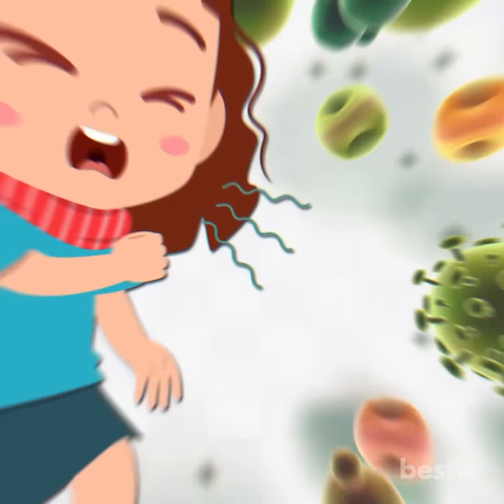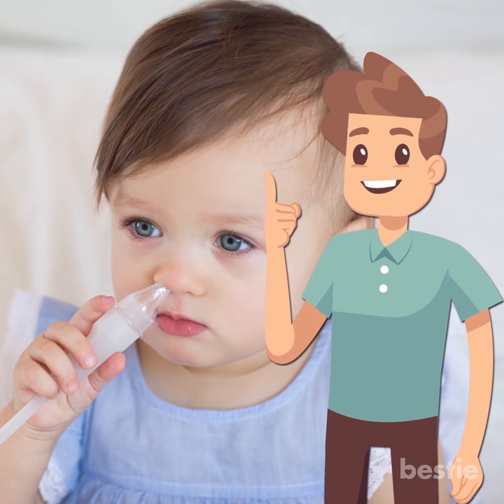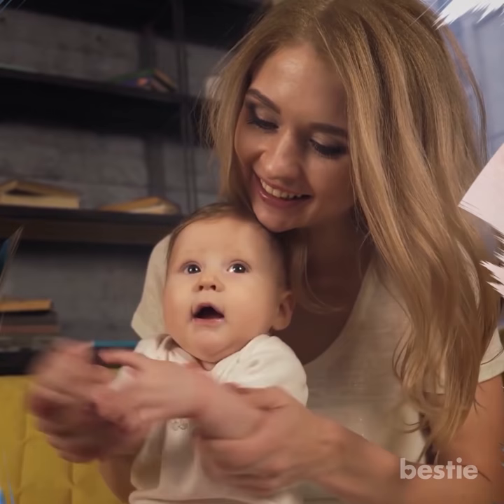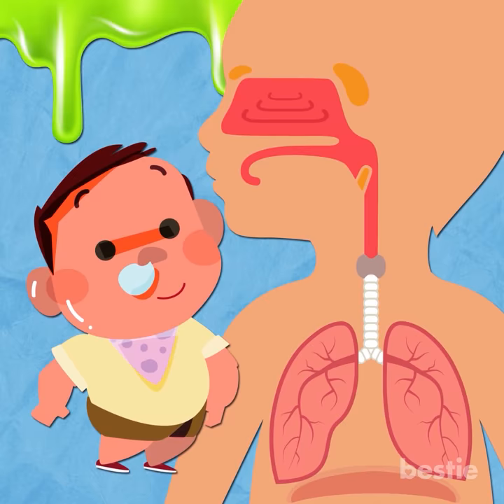Use nasal aspirators. The good old sucker ball is still the go-to baby product for helping babies who can't blow their noses. Most babies don't like having their noses cleaned out with an aspirator, but they sure do enjoy the moment afterward when they can breathe easier. It's an instant way to remove excess mucus from their stuffy nasal passages, thus easing cough irritants as well.